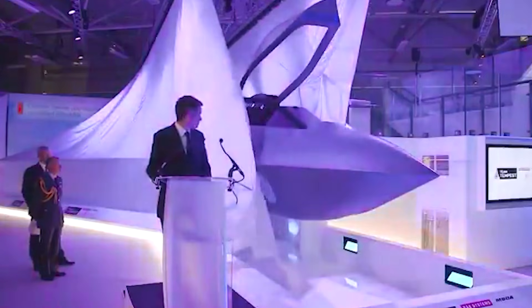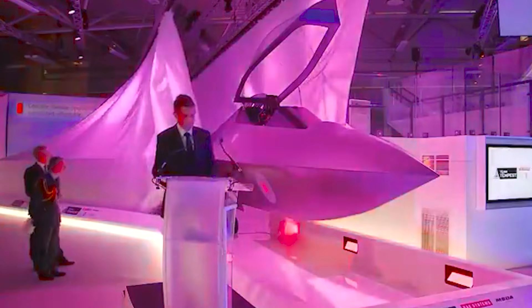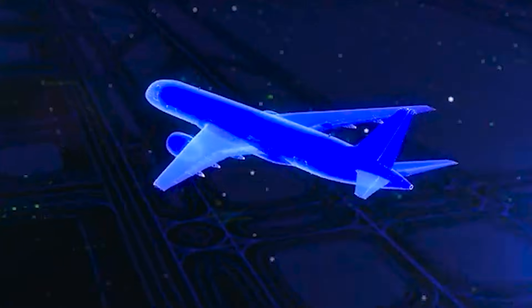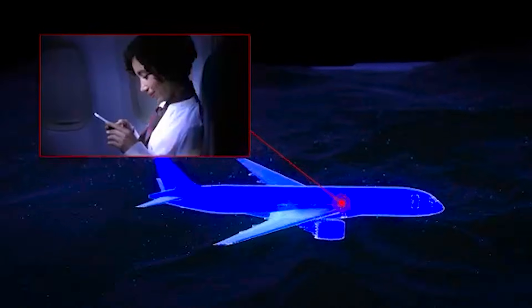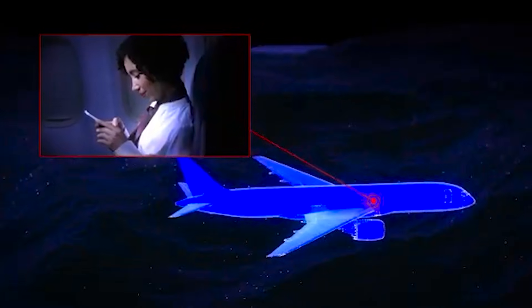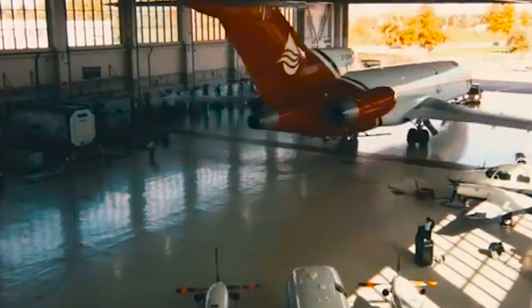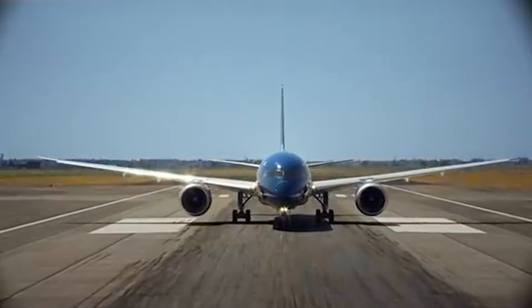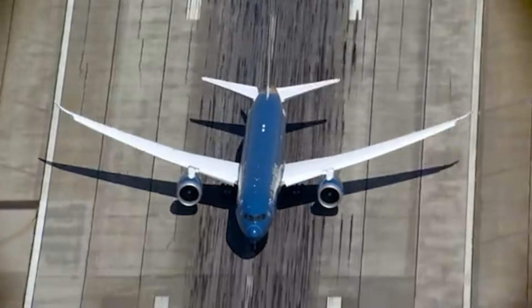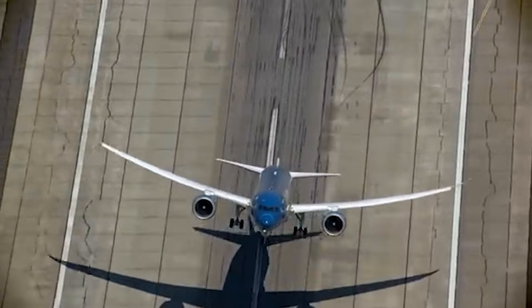The UK has unveiled a major advancement in its next-generation fighter program, the Tempest, with the initiation of flight trials for the flight test aircraft (FTA) known as Excalibur. Based on a Boeing 757 airliner, Excalibur flies as a testing platform for innovative technologies essential to future combat aircraft. On December 9th, a milestone was reached when Leonardo, 2XL, and the UK Ministry of Defence confirmed that the Excalibur FTA had successfully completed its first round of modifications and flight assessments.